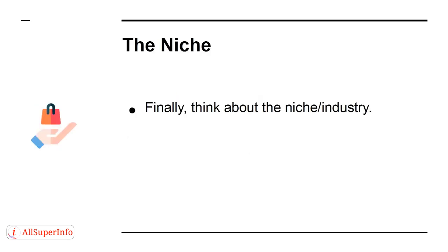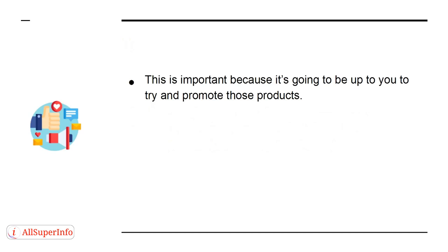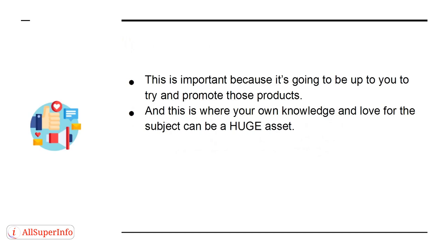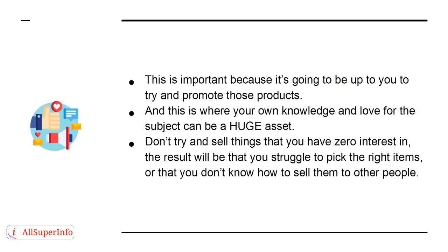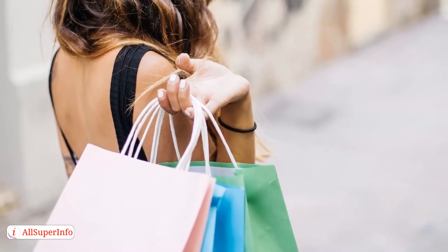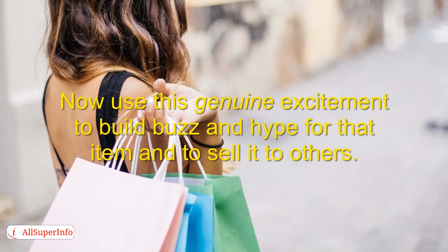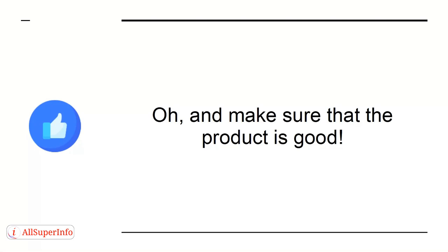The Niche: think about the niche industry — are you selling fitness products, dating products, clothing, technology? This is important because it's going to be up to you to promote those products, and this is where your own knowledge and love for the subject can be a huge asset. Don't try to sell things you have zero interest in — the result will be that you struggle to pick the right items or don't know how to sell them to other people. Look for something you would want to buy or that you have bought and love, then use that genuine excitement to build buzz and hype for that item.